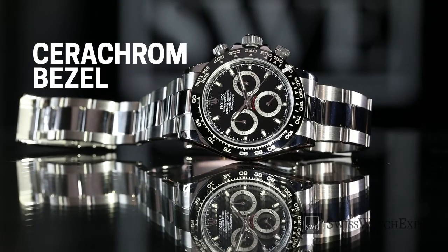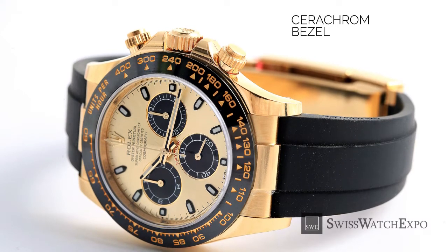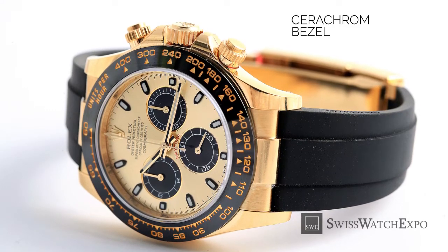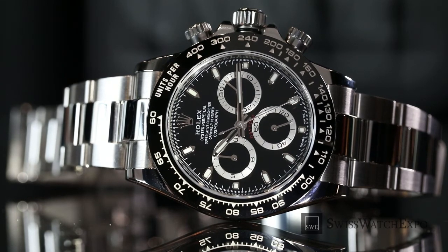Now we get to the most modern version of the Rolex Daytona. In 2016, Rolex introduced the reference 116500LN, one that ignited excitement among collectors. The watch incorporates the Cerachrom ceramic bezel into the classic stainless steel model. While it has the same technical capabilities as the model before it, the use of Cerachrom — Rolex's proprietary ceramic compound — made it less prone to scratching and fading. The Rolex Daytona ceramic became the most talked-about watch of 2016. Until today, watch lovers eagerly await their turn to own this watch, which is said to have a years-long waitlist. With a history almost six decades long, it's amazing to see how far the Rolex Cosmograph Daytona has come, and how it's still very in demand after all these years.